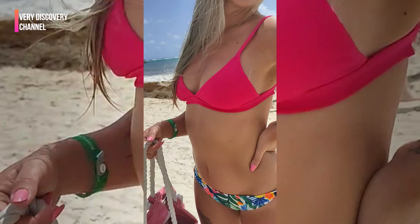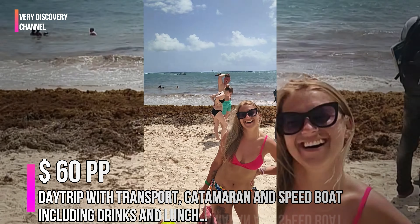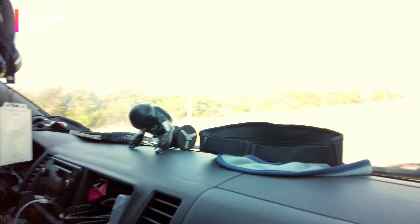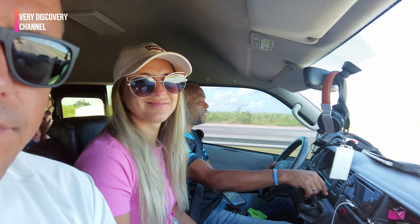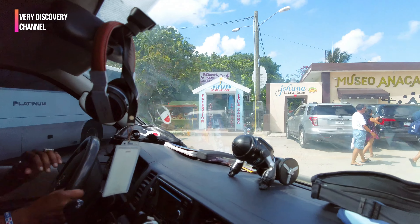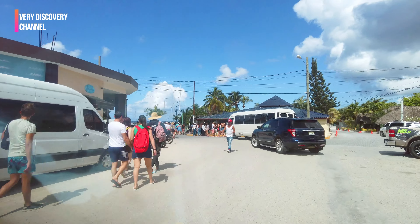We booked our trip from a lovely vendor on the hotel's beach for $60 per person. The distance between Punta Cana-Bavaro and the Bayahibe Port is approximately 40 kilometers, 25 miles, and the travel time by road is typically around 1 to 1.5 hours, depending on traffic conditions and the specific route taken.